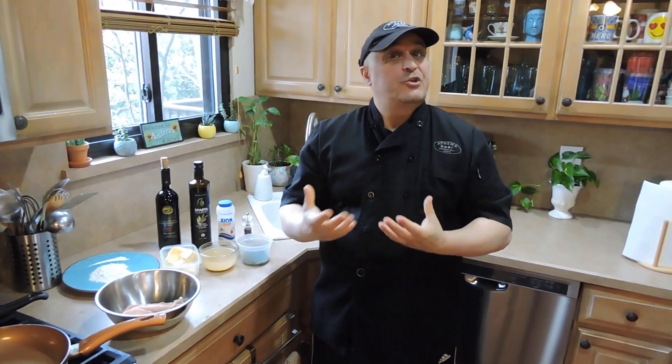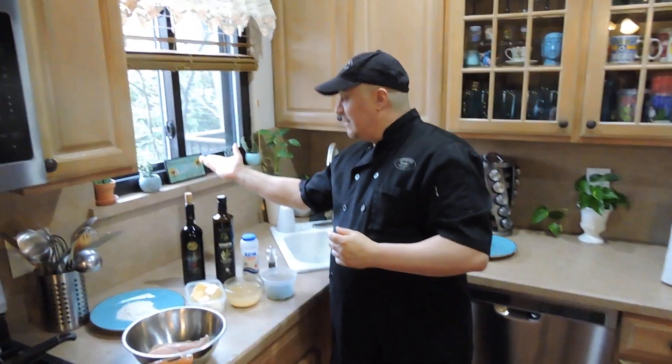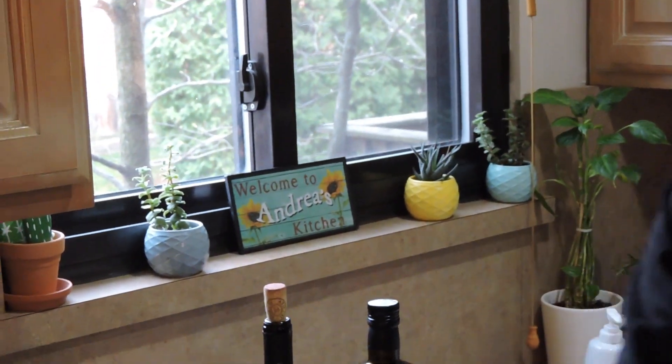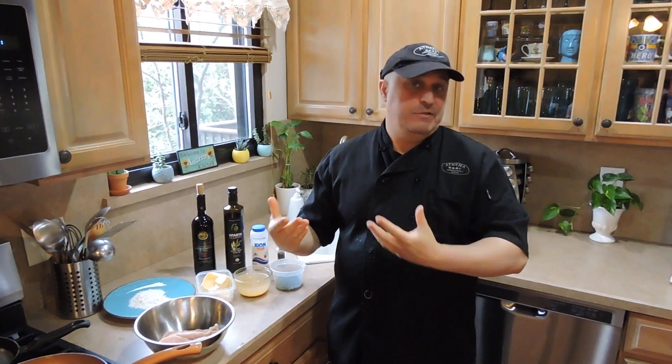Welcome to another episode of Ketchup Greek on with Spiro. I happen to be right now today in Andrea's kitchen, which is my wife. We are going to be cooking an easy dish that we make at the restaurant. It's our version of chicken marsala called chicken mavrodaphne.